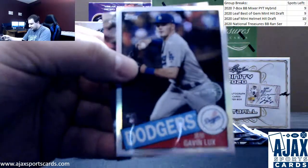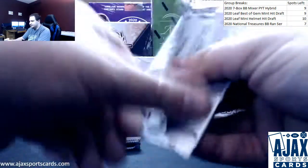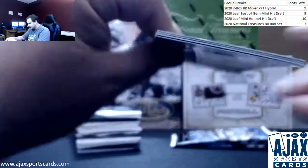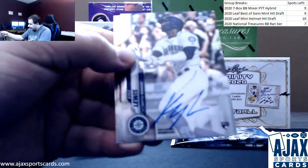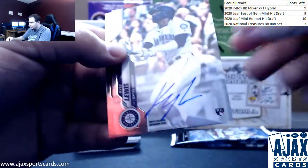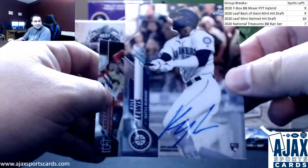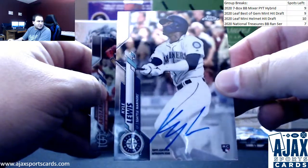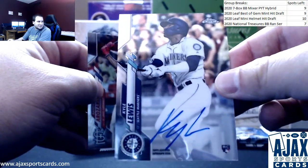Eloy Jimenez future stars, Paddock refractor. Gavin Lux 1985 rookie — sounds like he's gonna get the starting job next year, looks like Kiki Hernandez is on his way out. And here we've got a good auto — Kyle Lewis rookie base auto for the Mariners. Been a long time to hit a good auto in the hobby boxes — that one definitely counts. Nice Kyle Lewis.